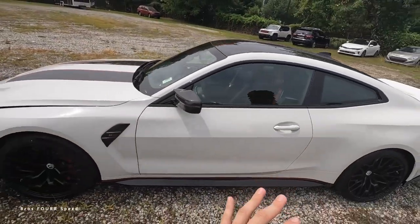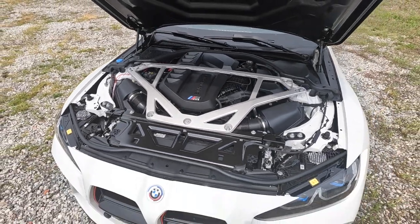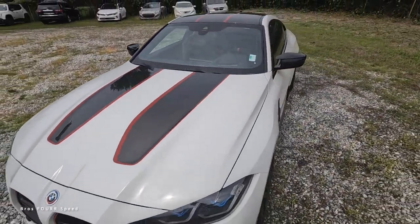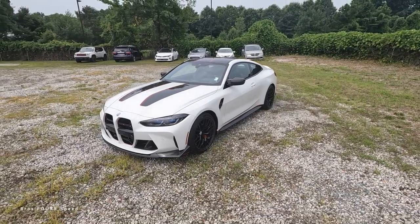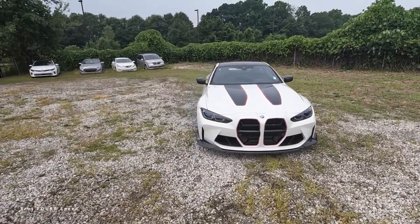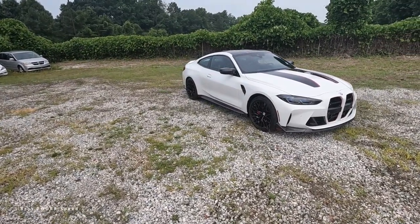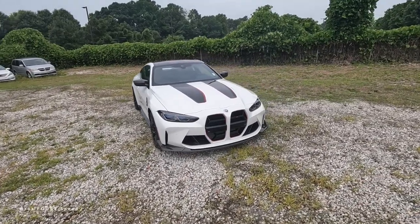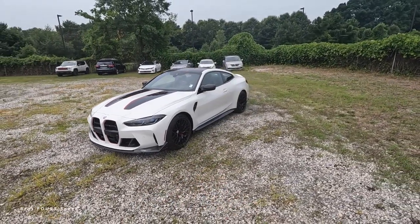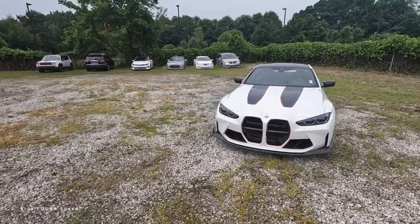This is based off the BMW M4 Competition with a lot more goodies and features to make it the track-focused version. Underneath the hood it still utilizes the 3-liter inline six-cylinder twin-turbo paired to the eight-speed automatic transmission, however this model bumps up boost by 24%, pumping out 543 horsepower and the same 479 pound-feet of torque. It is 240 pounds lighter overall, weighing in closer to 3,600 pounds, with zero to 60 in 3.3 seconds and a top speed of 191 mph.